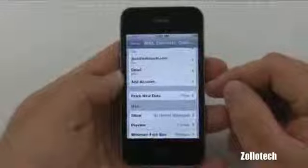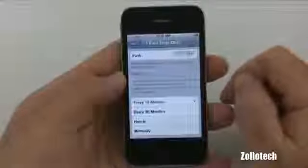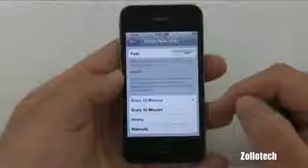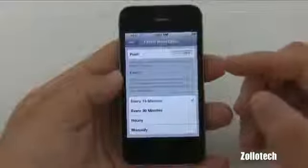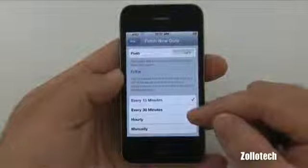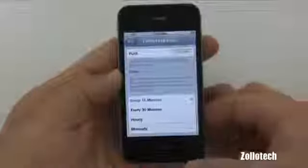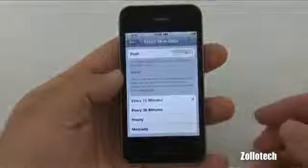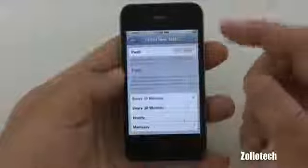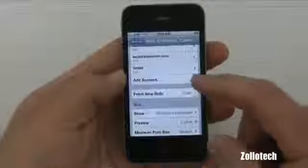That takes up a lot of battery over time. Fetch New Data is set to Push — we go in here and can shut off push data. Below this we have options for how often we want it to check: 15 minutes, 30 minutes, hourly, or manually. For the best battery life you want to set it to manually, so email is only checked when you actually access your email app, rather than at a set interval.